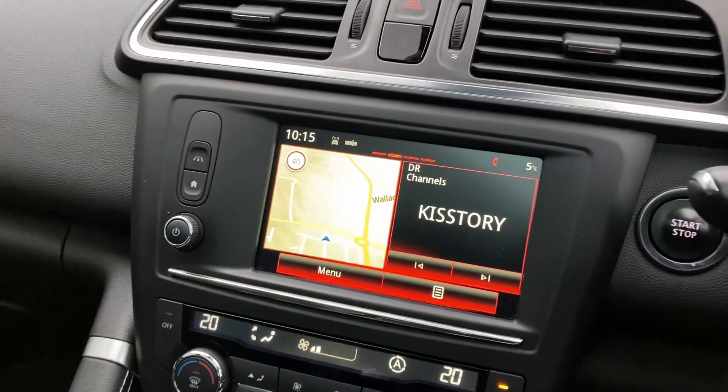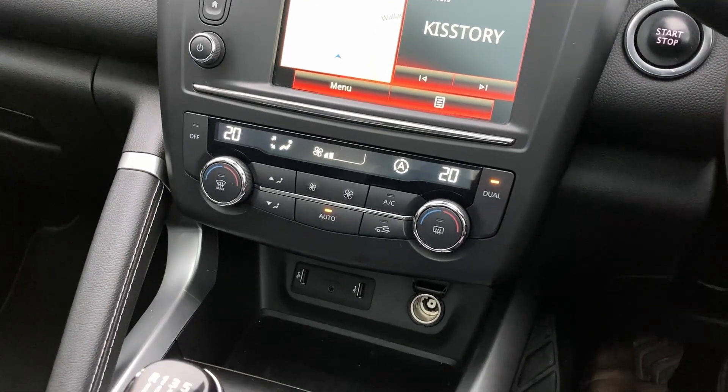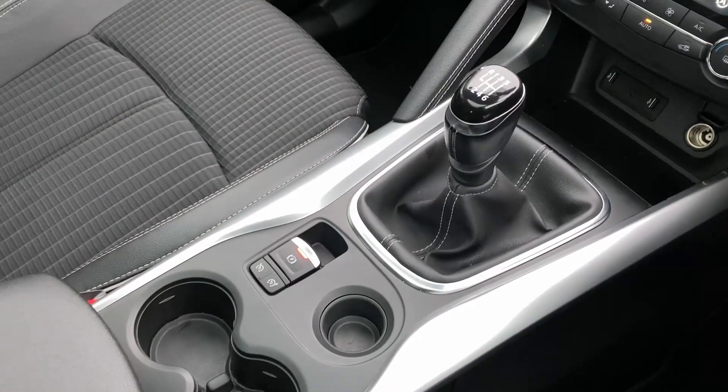On the centre console, we can see the touch display with satellite navigation and DAB radio, the two-zone climate control, and the six-speed manual gear shift.